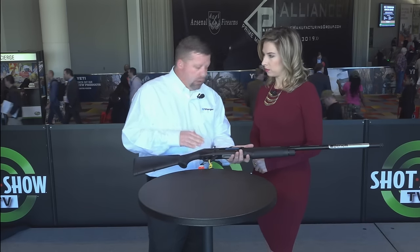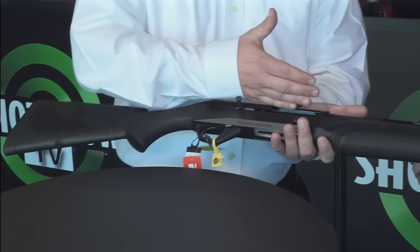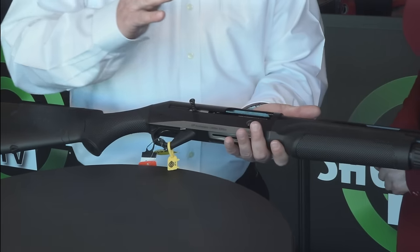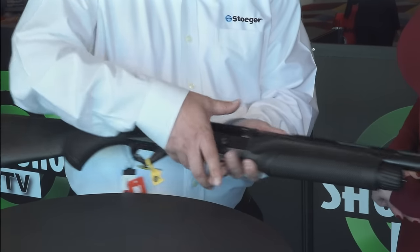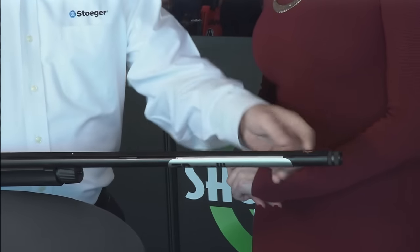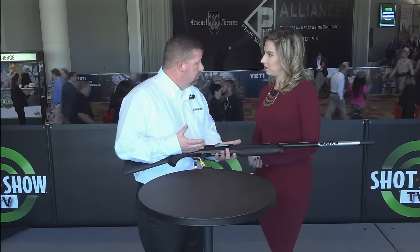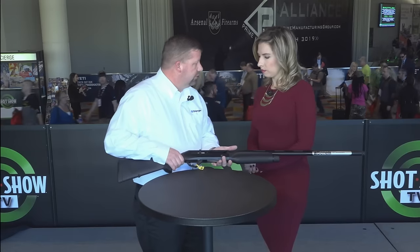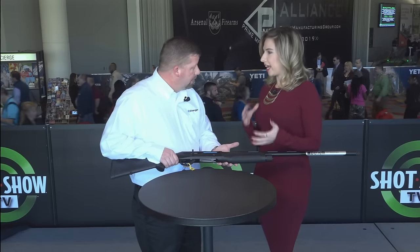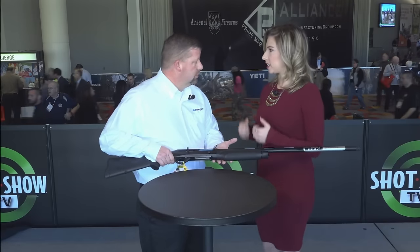The standard Super Black Eagle 2 comes with the Comfortech stock, it's inertia driven, and it's got a cryogenically treated barrel which helps with the patterning. What's unique about this particular gun: it's got a bigger charging handle, a bigger release, an enlarged fiber optic sight, and it comes with extended tubes. The larger buttons help when you're wearing gloves — if you're in the cold, rather than reaching for a tiny handle this is really effective. It's very durable and you can run and gun with it without worrying about it getting stuck.